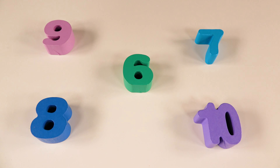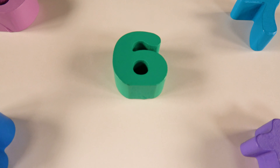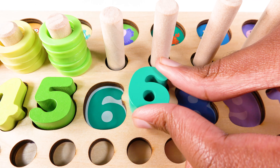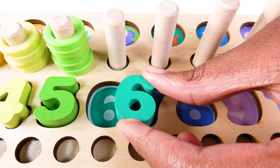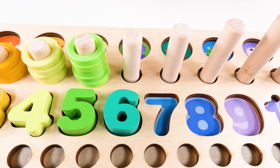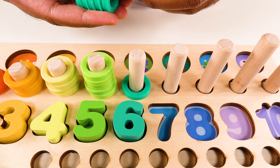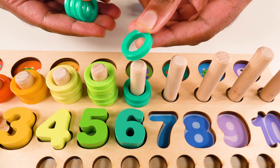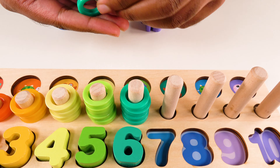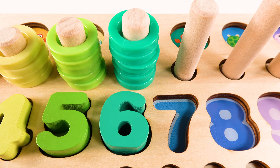Can you help me find the number six? Yes, this is the number six. Where will the number six go? Will it go here? No, it doesn't fit. What about here? Yes, the number six will go here. And we have six teal rings. One. Two. Three. Four. Five. Six. Six teal rings.